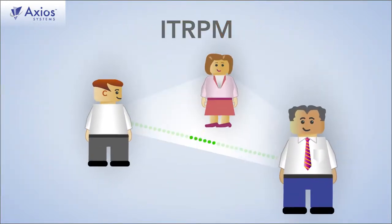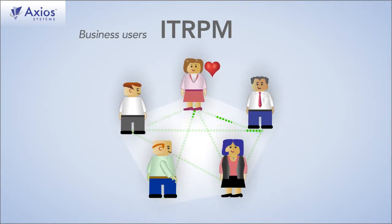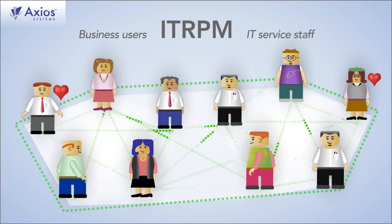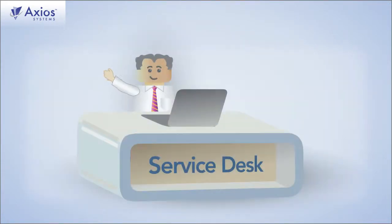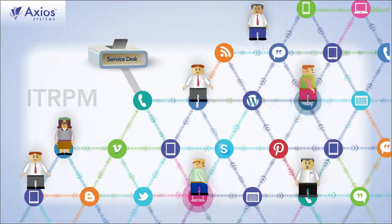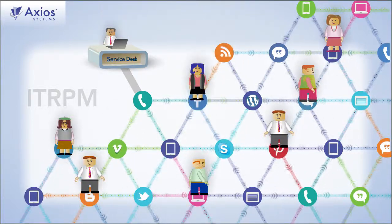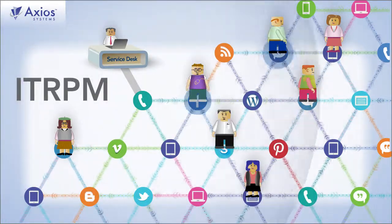IT-RPM works by creating strong bonds — business users to business users, amongst IT Services staff and business users, and IT. IT-RPM puts IT Services into those channels where today's consumers, including your business users, expect to be able to communicate with you. This is where social networks and collaboration thrive, and IT-RPM uses that.